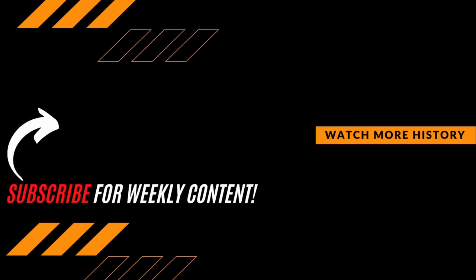As always, thanks for watching. Be sure to hit that subscribe button if you want to expand your knowledge and join the growing Premier History community. See you next time.